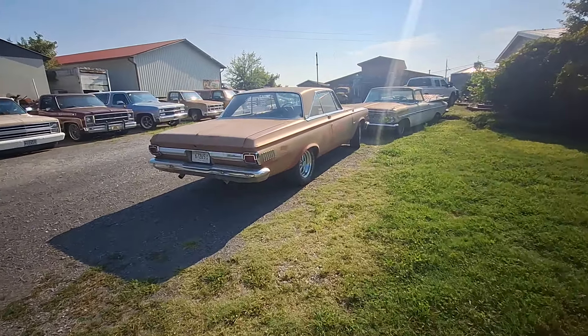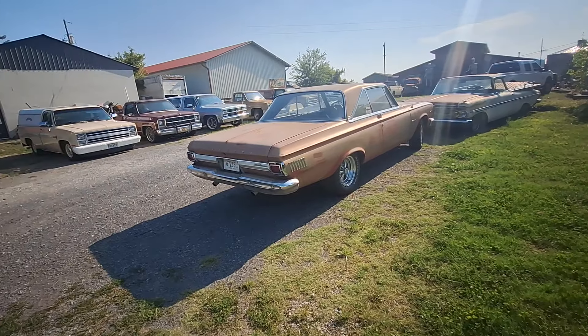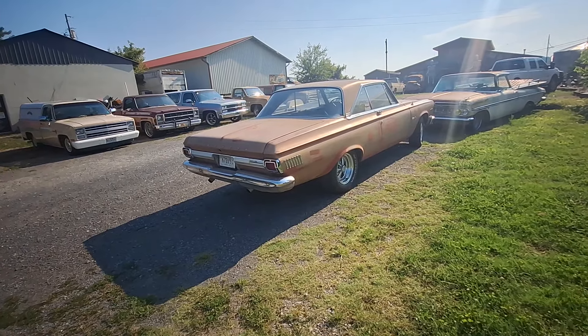Hey guys, this is Jimmy from Primered Is Best and I am at Gas Axe Chop Shop, 10 Mile, Tennessee with Mr. Tim Dixon.